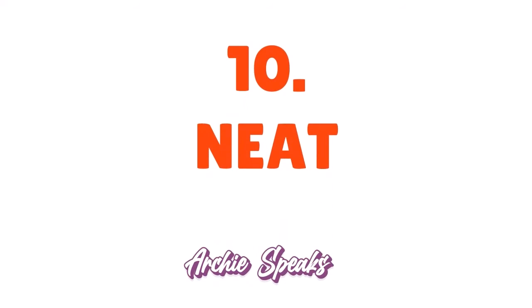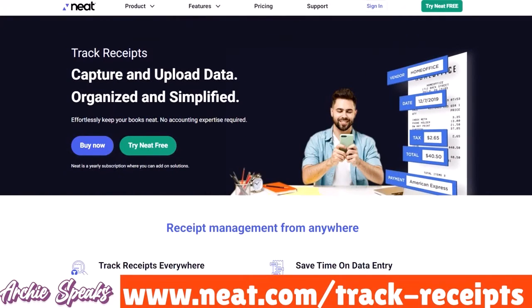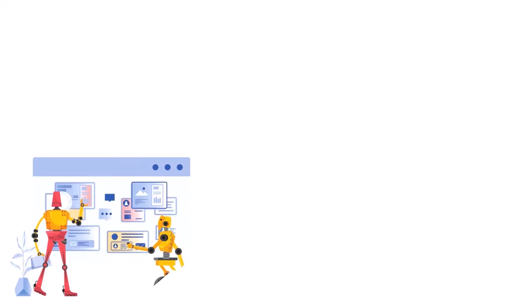Number 10: Neat, our score 8 out of 10. Neat is a great tool for collaboration with document management capabilities. It uses OCR — optical character recognition software — to extract information from paper documents.